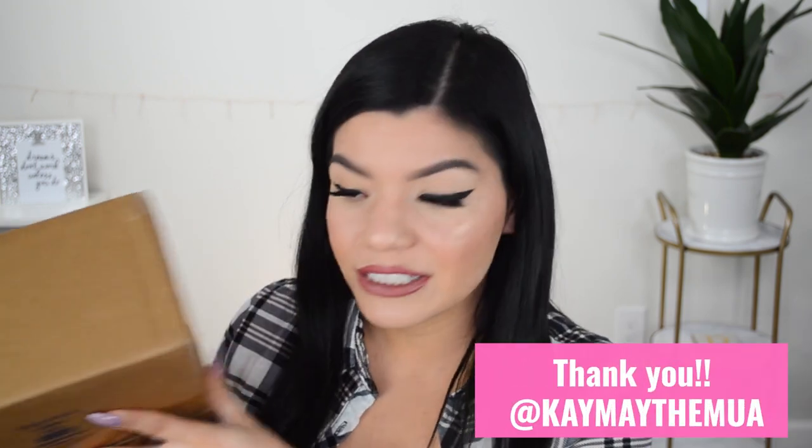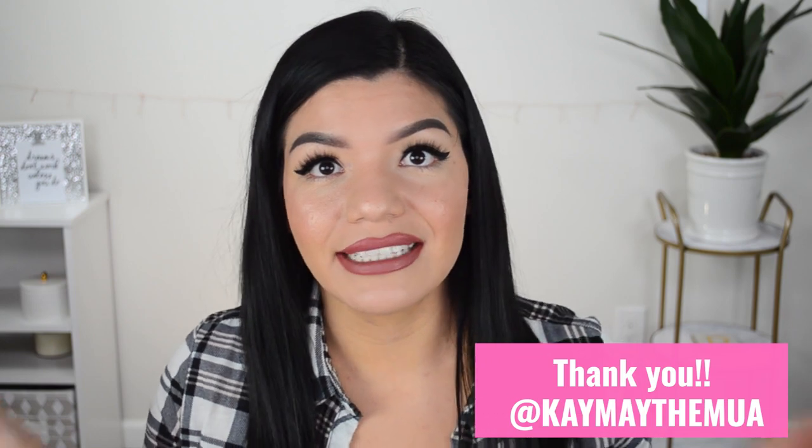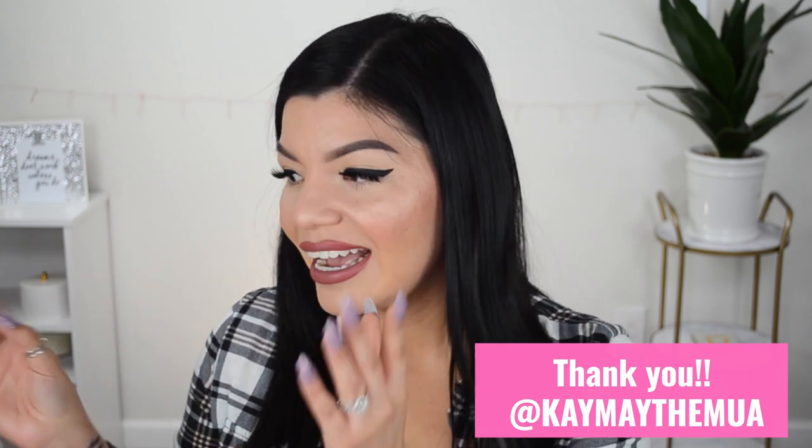Oh my gosh, I am so excited! Hi guys, I hope you're all having an amazing day. In today's video I will be unboxing this pretty big mystery beauty box. I have no idea what's in here, but my sister-in-law sent this to me and I wanted to sit down and unbox it here with you guys and show you everything that's in there. I did ask her if that was okay and she said yes.